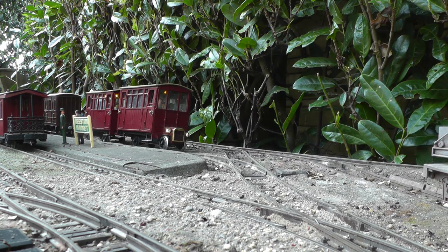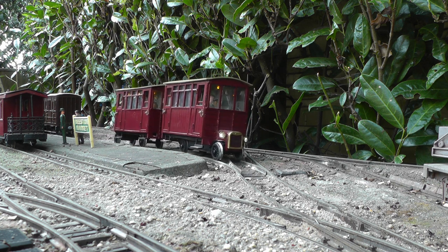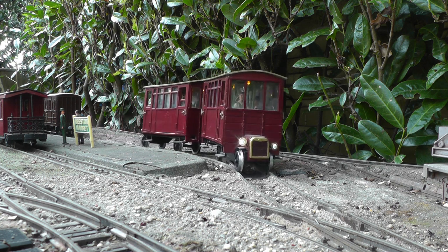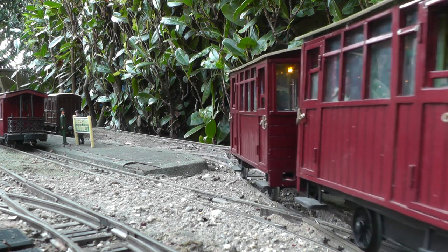The up evening passenger has arrived, and the last train of the day departs — a double-ended Ford rail motor, bashed from a couple of Andel coaches and fitted with a modified MP3 player.